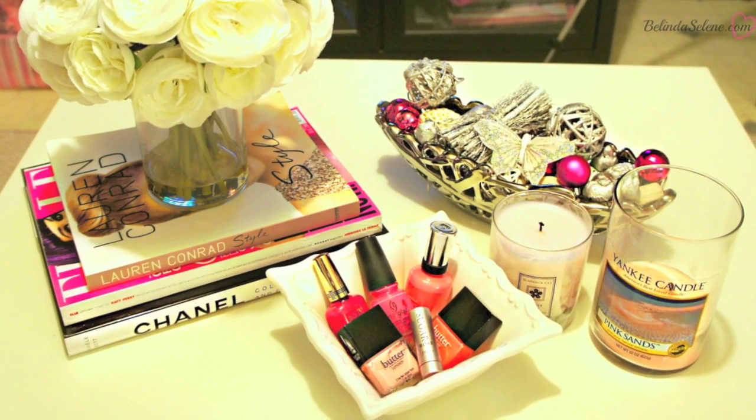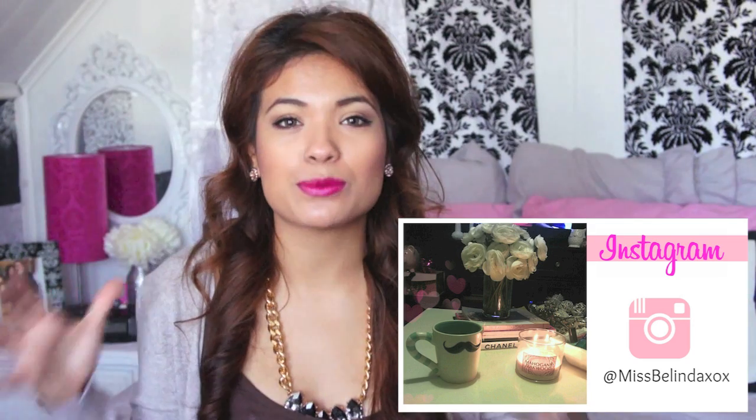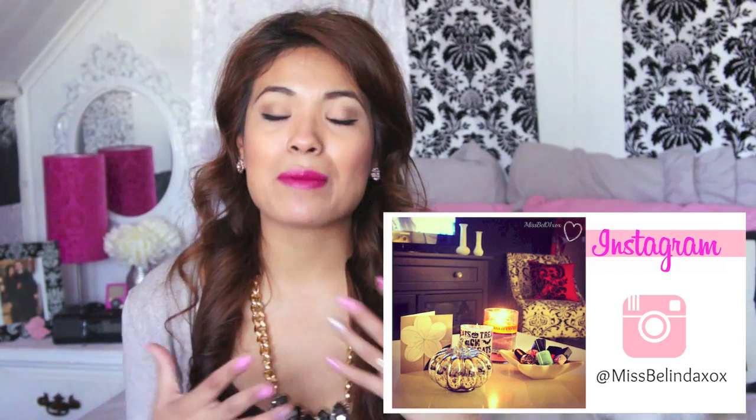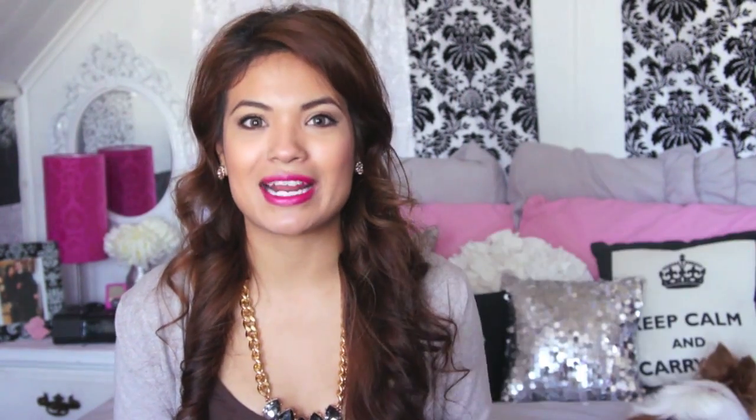And then I also got a couple of things that I rearranged on my coffee table. I love, love, love my coffee table. If you guys have seen from previous videos and also on my Instagram, I'm constantly rearranging it. So I want to show you guys how I'm going to decorate it for the month of October because it's going to be Halloween in a month — I can't believe it, that's crazy.